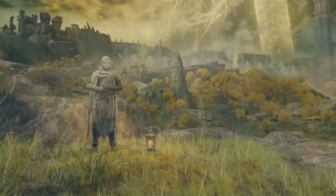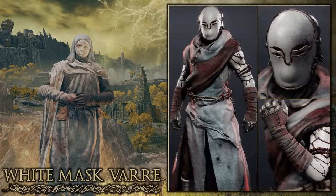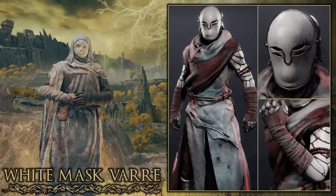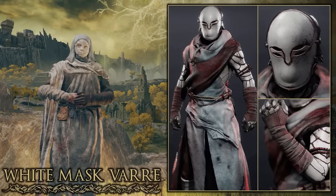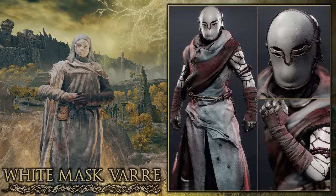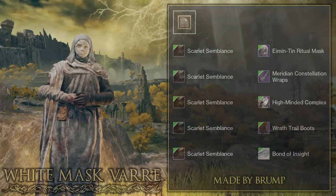We start off in Limgrave with the NPC White Mask Varre. On the right you can see this Destiny set based off this NPC. Immediately what caught my attention was the mask — definitely the best helmet you could have used in Destiny to fit this look. They went with a Warlock to get these nice cloth robes, and used the shader Scarlet Semblance which is perfect as it gives a bloody look. Really good job to Brump on this White Mask Varre set.